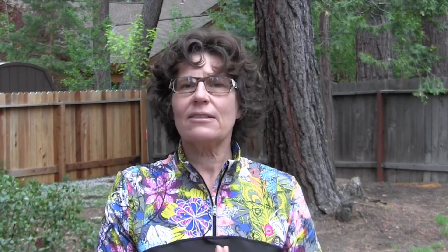Hey everybody, it's CJ Johnson. Welcome to Better Pickleball, where we focus on helping players over 50 live their best lives on and off the pickleball courts. If you'd like to join us for a free seven-day workout challenge to help you get back out on the pickleball courts healthy and fit, click the link in the show notes below.